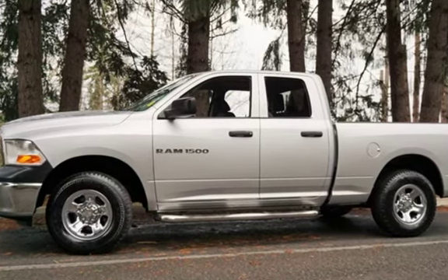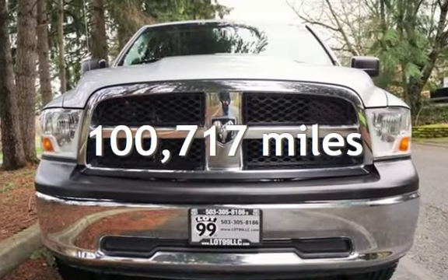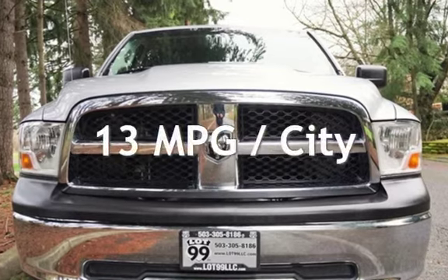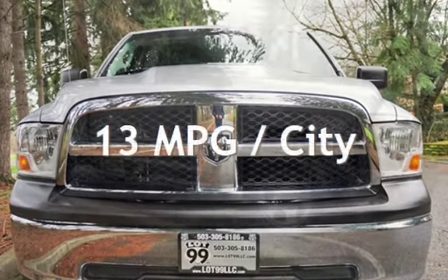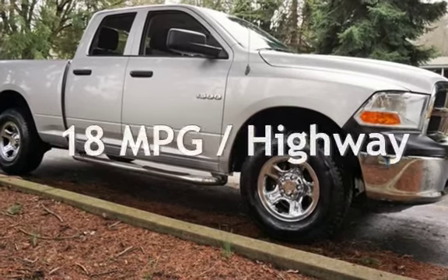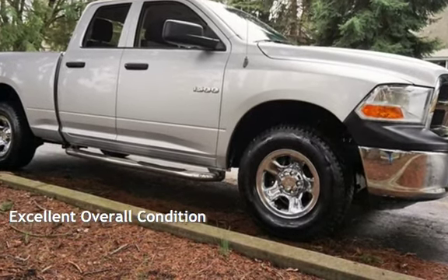This Ram has less than 101,000 miles on the odometer. Estimated fuel economy for this vehicle is 13 miles per gallon in the city and 18 miles per gallon on the highway. This vehicle is in excellent overall condition.